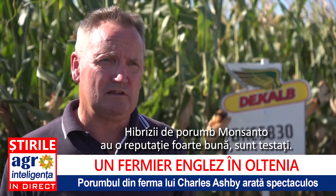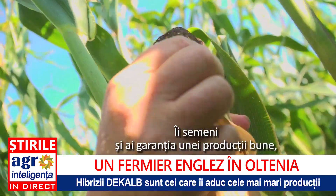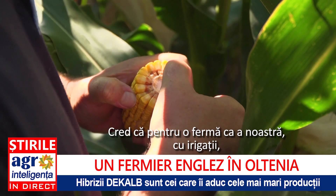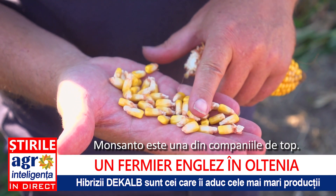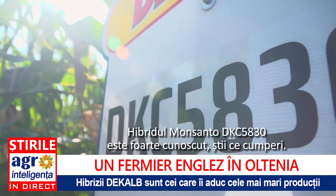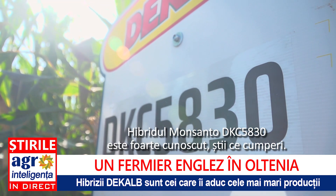Monsanto hybrid corn has a very good reputation. There are a lot of tests on it, so you can plant it with a pretty good guarantee of getting good production, depending on the agronomy, the fertiliser, and the water. For a farm like ours with irrigation, Monsanto is clearly one of the companies at the very top. Monsanto hybrid 5830 is a well-known variety, and because of that you know what you're buying.